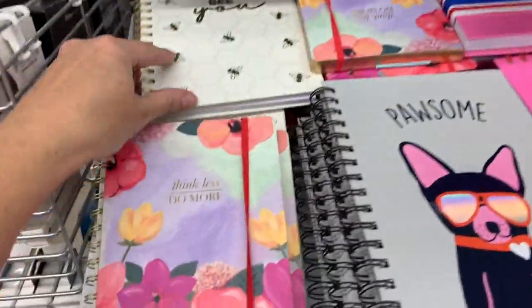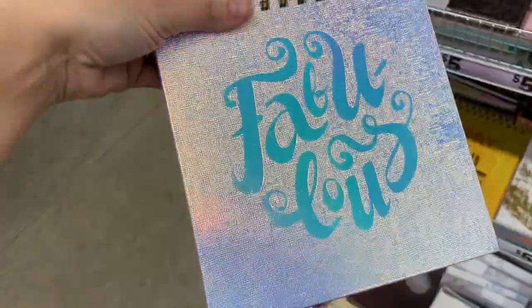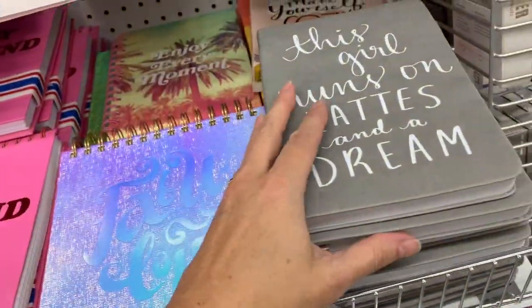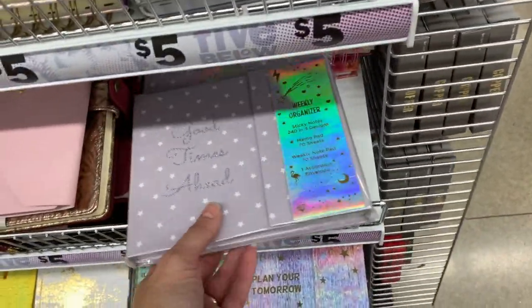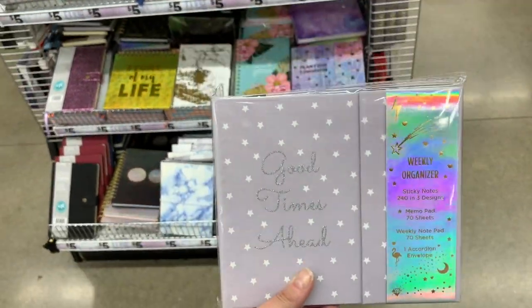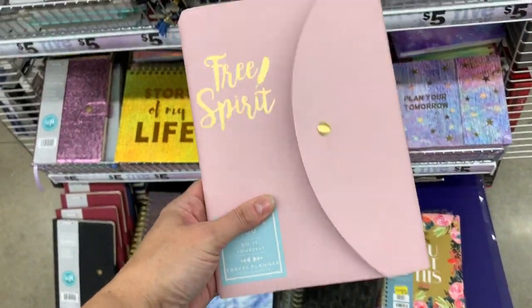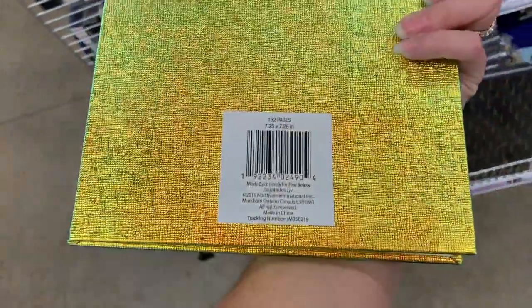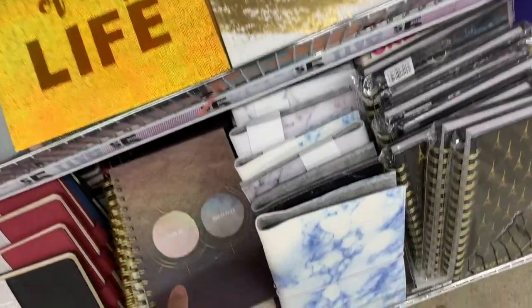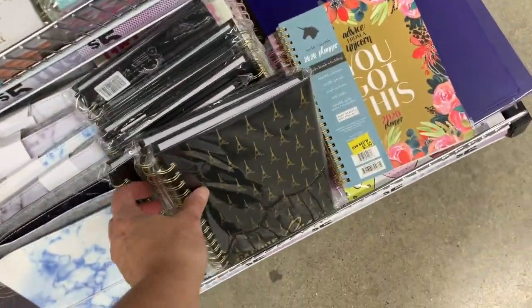I have to show you guys these over here because these are the newest. We have even more over here and they're all just five dollars. This one is so pretty — Fabulous. This girl runs on lattes and a dream. These were originally from Target — I can tell you guys that because I got one from the three for 99 cent bin at Goodwill, and all of their items come from Target. Good times ahead. This is a planner. They also have travel planners. Free spirit, Story of my life, Sun and moon, J'adore Paris.